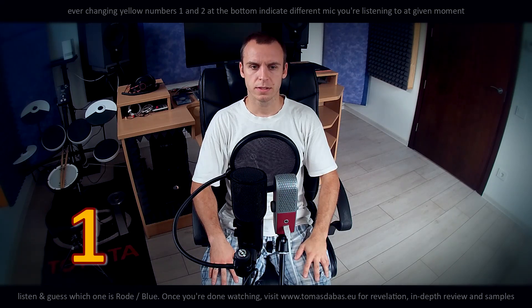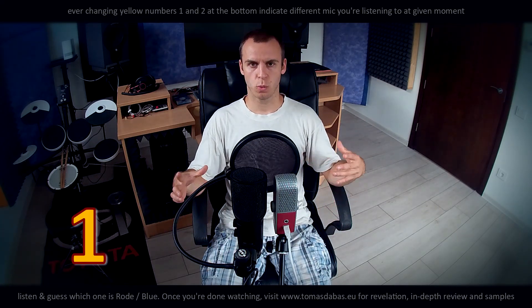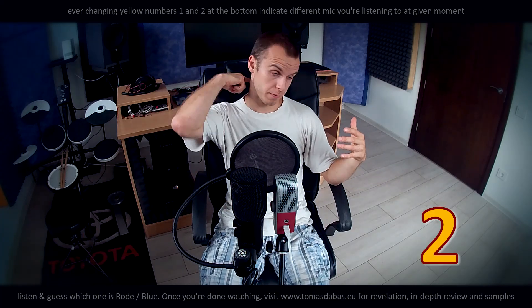One. One. Two. Two. Three. Three. Now, about the microphones — what I like and what I dislike about the Blue against the Rode microphone.